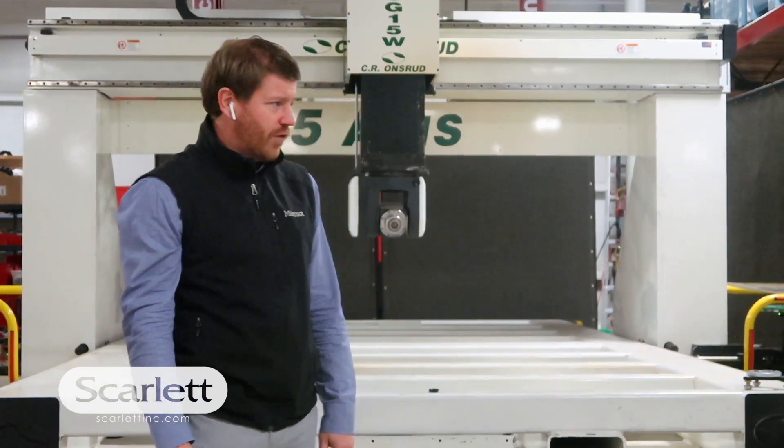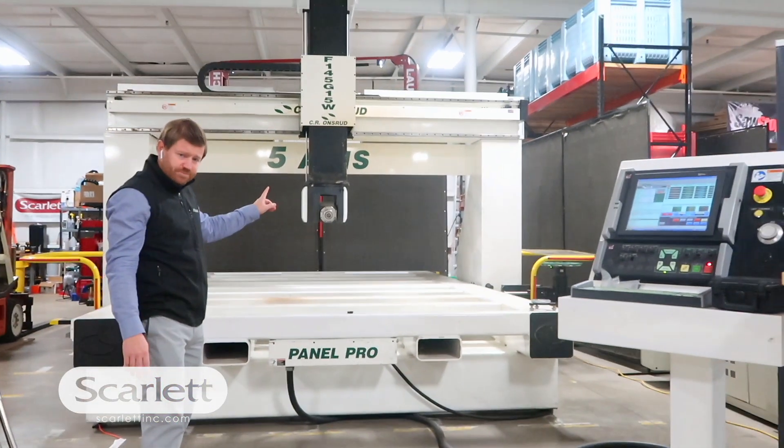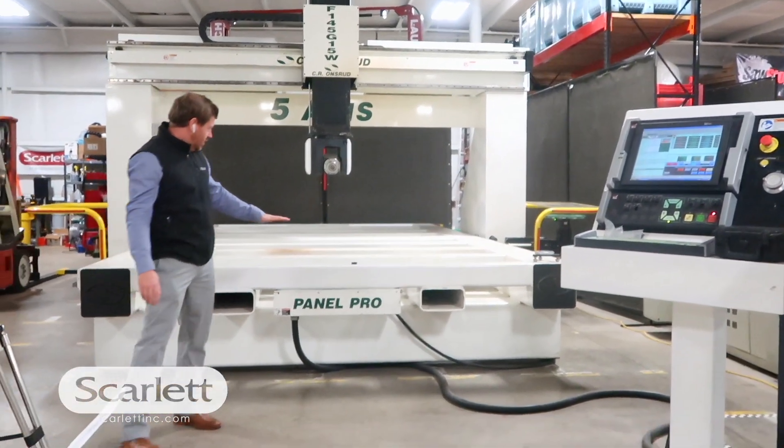It's got a bunch of refurbished features — we've redone the control. It's got a new spindle on it. Currently the table is bare.